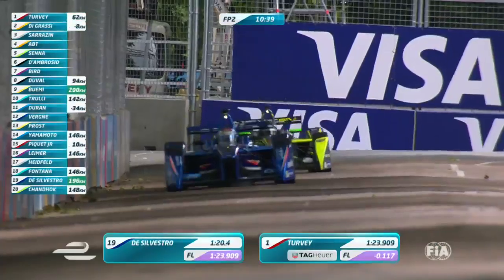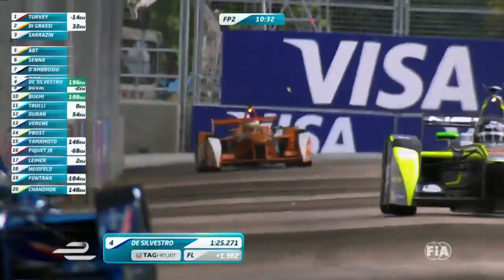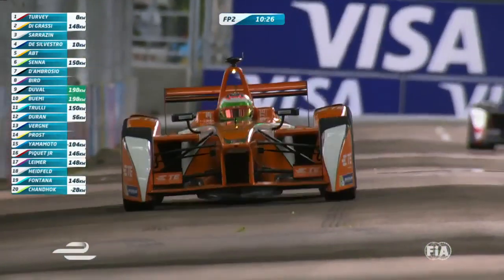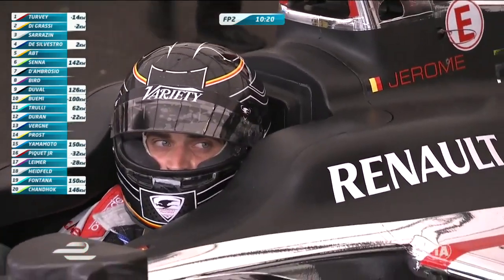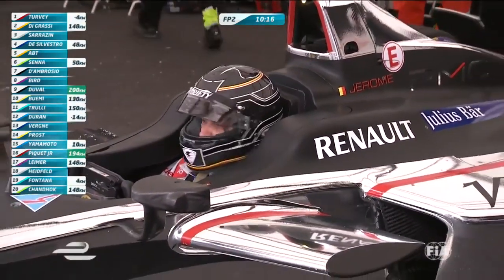Here we go — Turvey across the line, quickest! 1:23.909. Really good first sector, middle and final ones as good. Quickest time. Simone lost four tenths through that last sector to Turvey, and half a second through the middle sector. Not a great lap there — bit of work to do still.